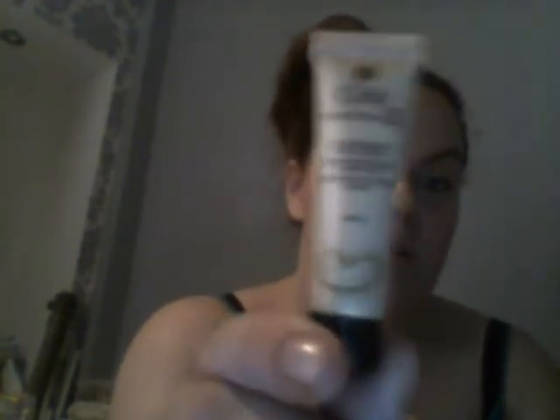I contacted Olay and just asked for a sample — they sent me a Total Effects 7-in-1 Featherweight Moisturizer sample, which is a 7ml sample.